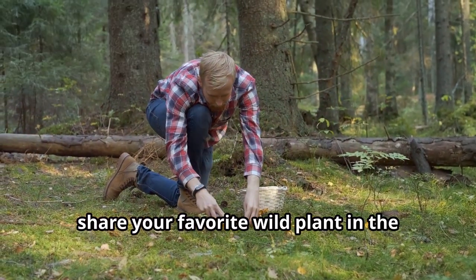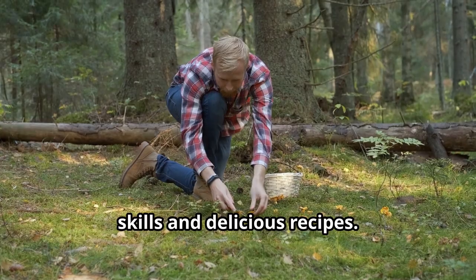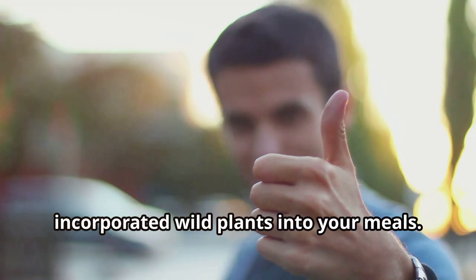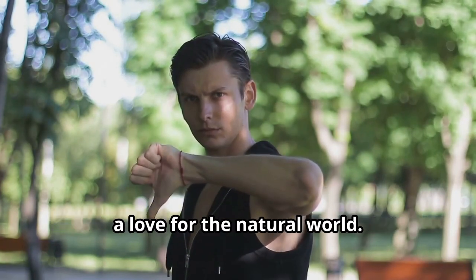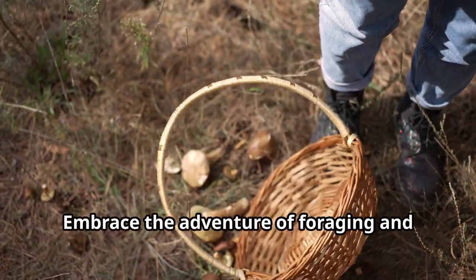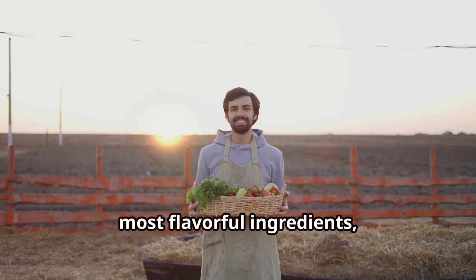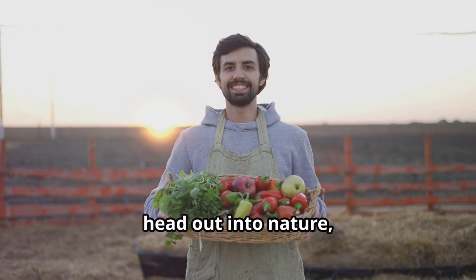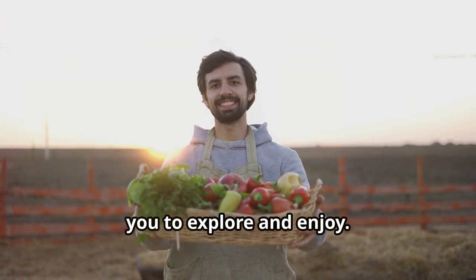If this video inspired you to try foraging, hit the like button, share your favourite wild plant in the comments below and subscribe for more nature-based skills and delicious recipes. We'd love to hear about your foraging adventures and the creative ways you've incorporated wild plants into your meals. Your journey to sustainable eating begins here — embrace the adventure of foraging and discover the joy of harvesting your own food from the wild. So grab a basket, head out into nature and start your foraging journey today. The world of wild edibles is waiting for you to explore and enjoy.